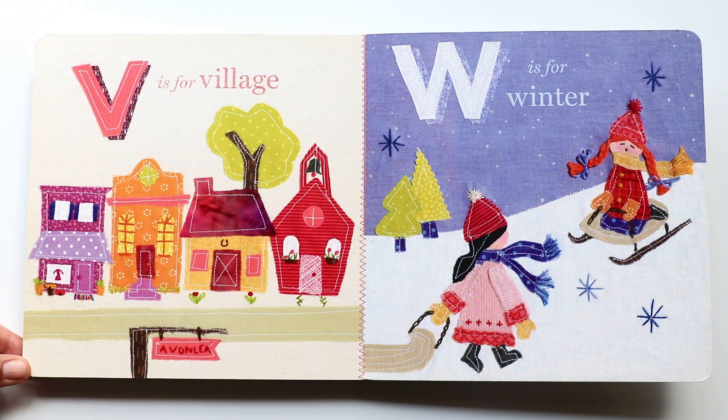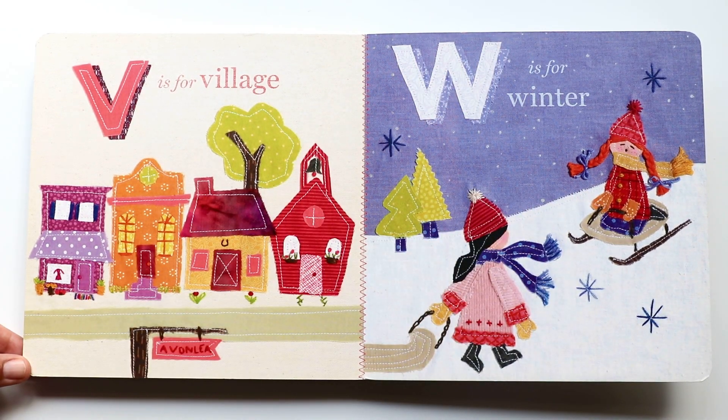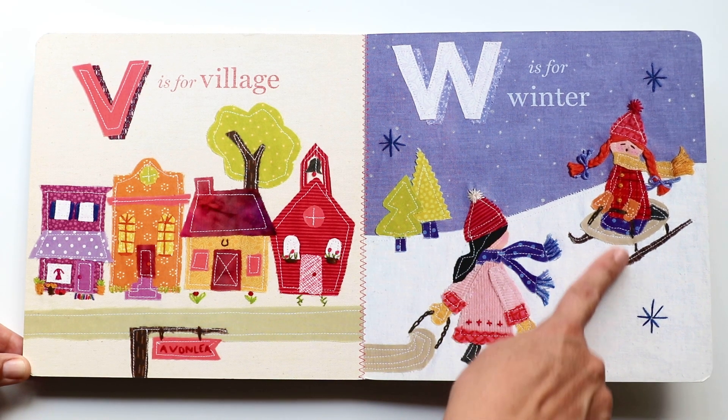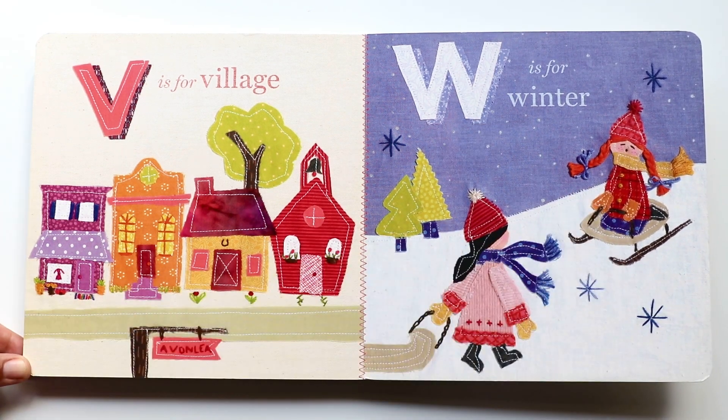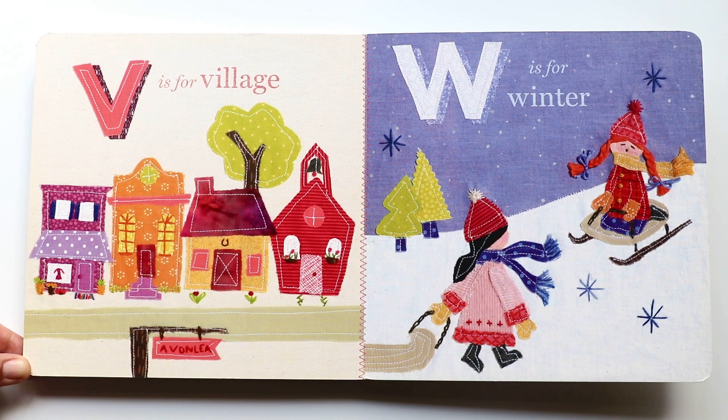The next letter is W. W makes a 'w, w, w' sound. And W is for winter. It's snowing, and look — she's on a sled. She looks cold, but she's all bundled up with her best friend. They're sledding in winter.